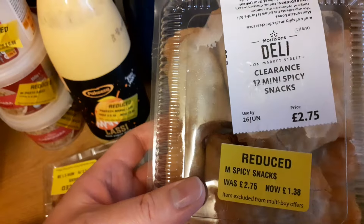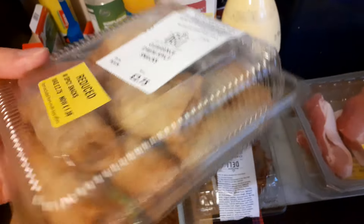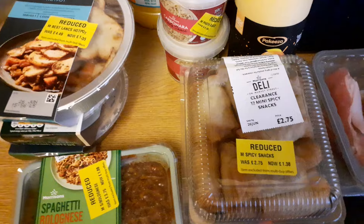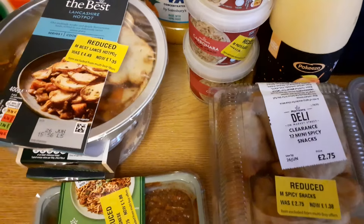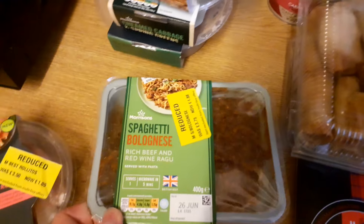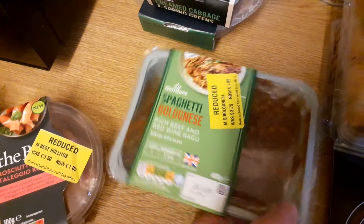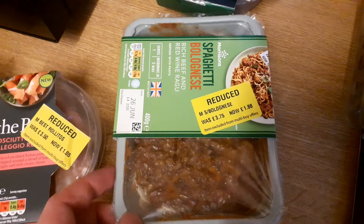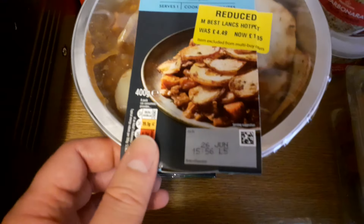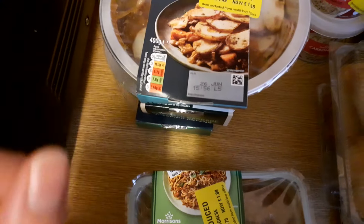Next we've got more mini spicy snacks, use by tomorrow — these appear to be spring rolls and samosas and the like. I'll give them a quick blast in the microwave; they're supposed to be done in the oven but it's too warm and I can't really be bothered, so the microwave will suffice. We've also got some spaghetti bolognese — a ready meal, use by tomorrow, half price at £3.75 down to £1.88. A nice easy meal. I might have this tonight as well as the snacking.